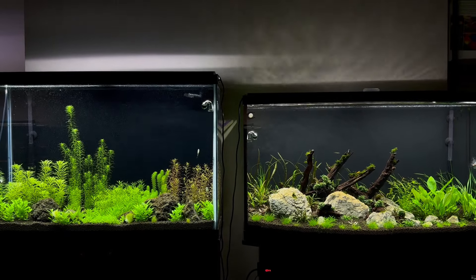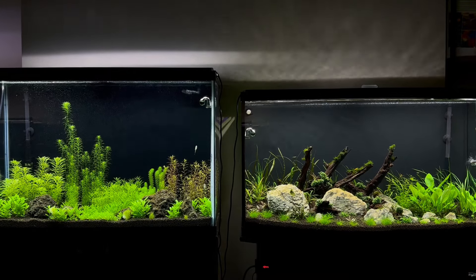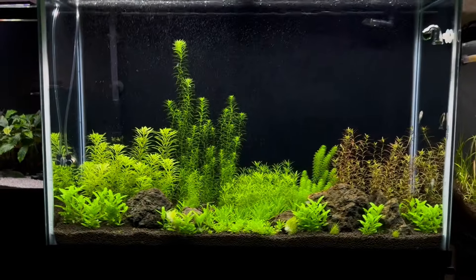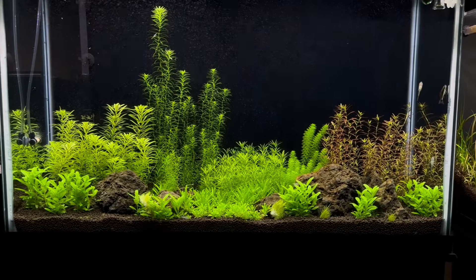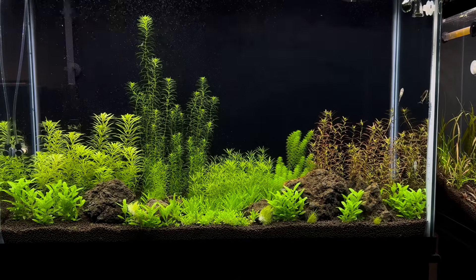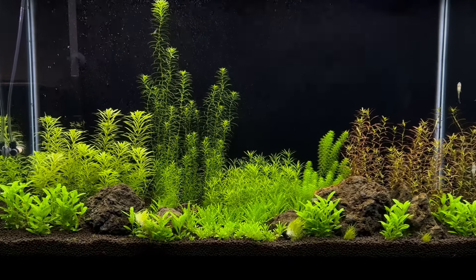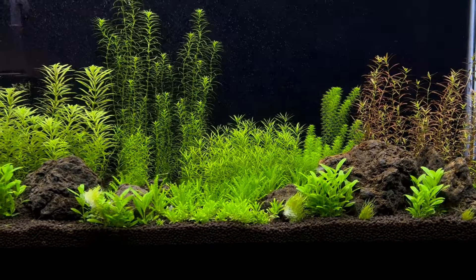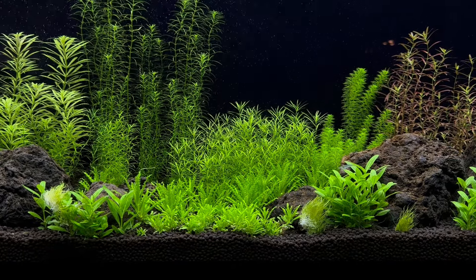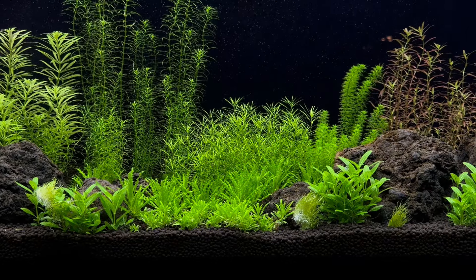It's time for my week seven update on these two planted aquariums. Let's start with the 45 gallon on the left here. The plants are doing pretty well. One problem is the Utricularia has been popping up, and I'm sure that's just a case of it not being bright enough for this plant to carpet successfully.